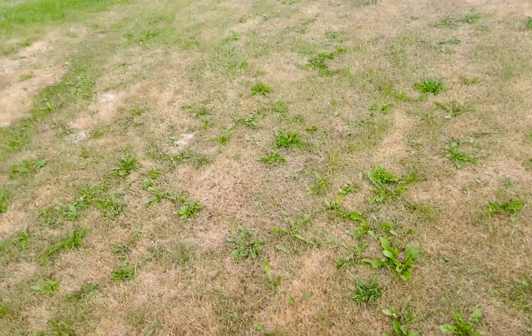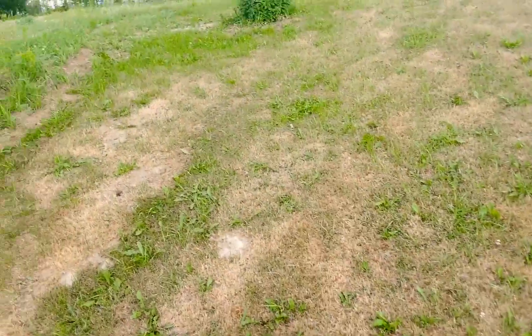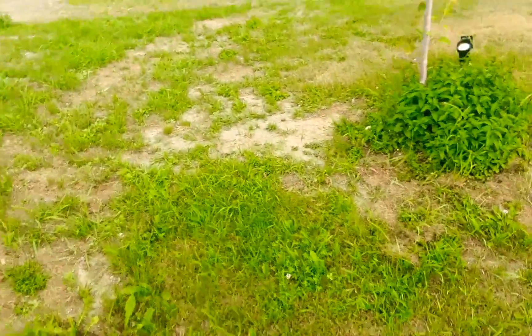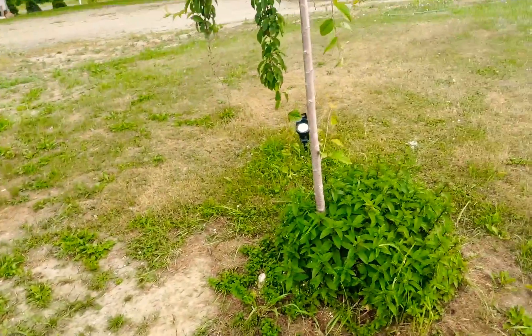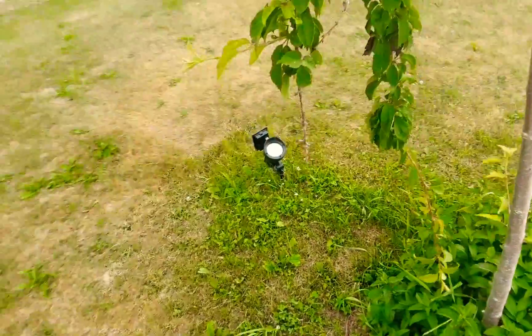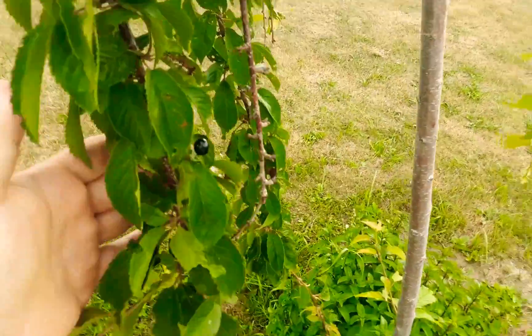We haven't gotten enough rain over the last couple days. It's hot out here - I'm sweating just by talking to you guys and walking around with my tablet. It's still mildly bad out here but it has cooled off enough so I can come out and water. I just have a lot more to do, but I wanted to show you guys a couple of things, so we're going to do a walk around the garden and check on a few things.